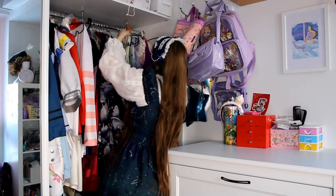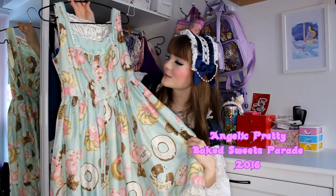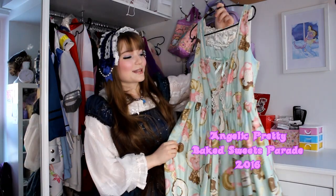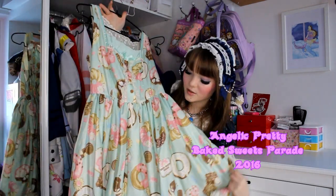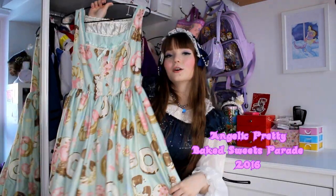Next up is another AP dress — it's Baked Sweets Parade from Angelic Pretty in mint. I found it on Lace Market and it is my most expensive secondhand dress. It was decently priced for the Baked Sweets Parade dress with the matching beret, but I got hit with customs from a country I didn't know I could get customs from. It is a dream dress though, and I love all the doughnuts, the little gummy bunnies, and all the cookies. I also dressed my friend Leo up in this on my last video.